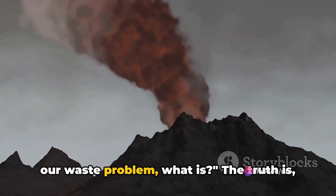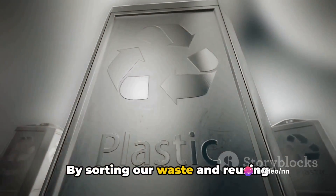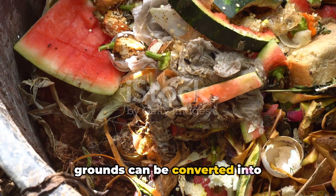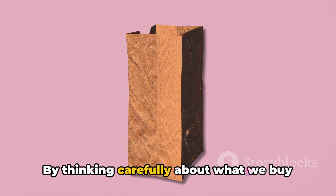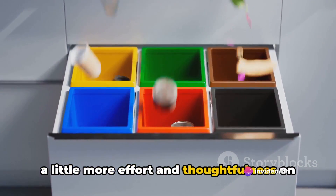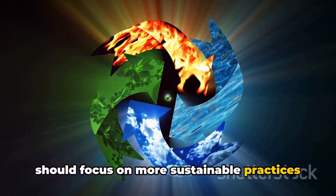So if volcanoes aren't the answer to our waste problem, what is? The truth is there are far more sustainable and environmentally friendly methods of managing our waste. Take recycling for instance — by sorting our waste and reusing materials, we can significantly reduce the amount of trash that ends up in landfills. Then there's composting: organic waste like fruit peels and coffee grounds can be converted into nutrient-rich compost for our gardens. But perhaps the most effective strategy is to simply reduce our consumption. By thinking carefully about what we buy and use, we can drastically cut down on the amount of waste we produce in the first place.